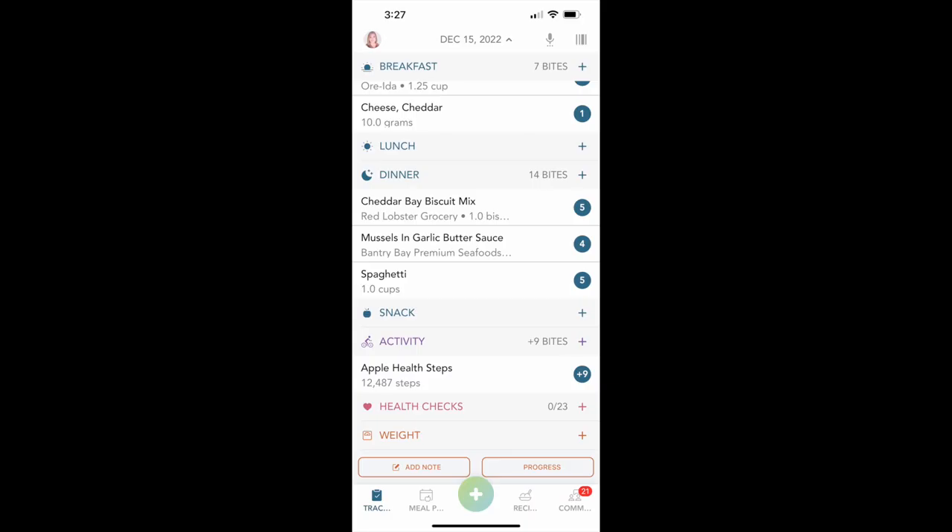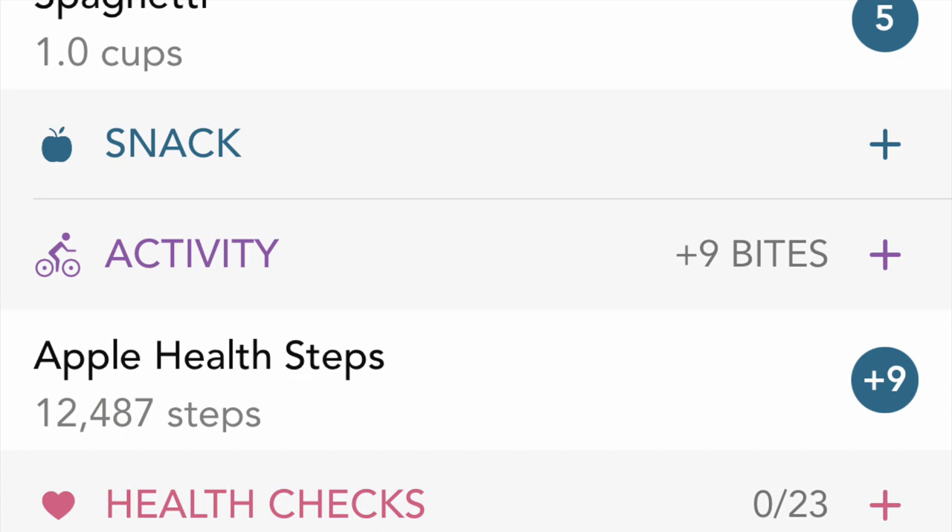Now looking at the Healthy app — this is just the main page, and there is no separate activity page you can click into. This is the same day, December 15th. Looking at the little purple activity tab, it shows nine bites and 12,487 steps tracked from Apple Health, and that's all it's going to tell me. It won't compare the whole week, which I really appreciate in the WW app. What Healthy does is give you one point for your first 3,000 steps and then one additional point for every thousand steps after that. I appreciate that Healthy is very clear about how it tracks steps and gives points, whereas WW is a little unclear because it's not always the same even day to day.